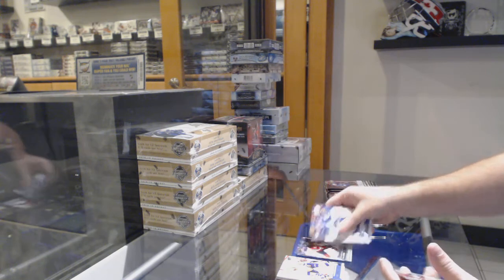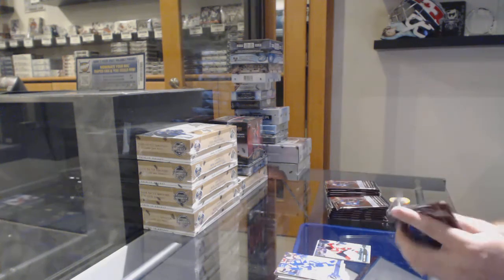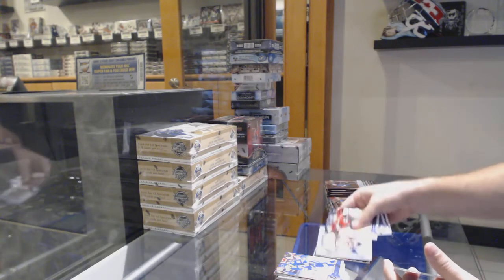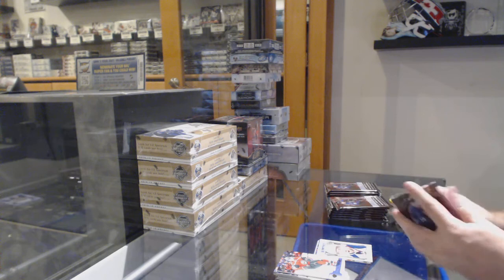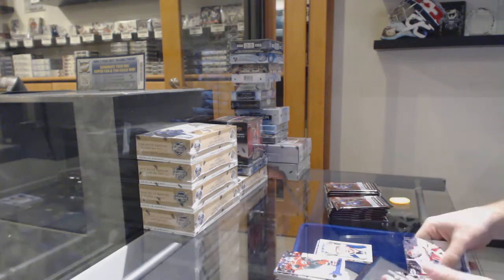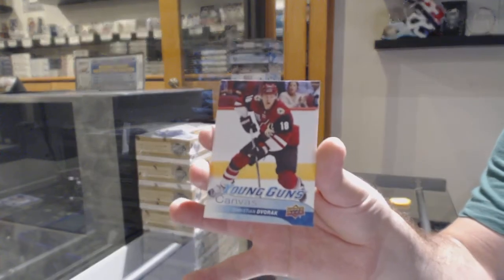Bullick Spears Young Guns for the Devils. He's got to slow down eventually, and when he does it could be pretty drastic. Portrait Rookies of Oliver Bjorkstrand. Young Guns canvas of Christian Dvorak.